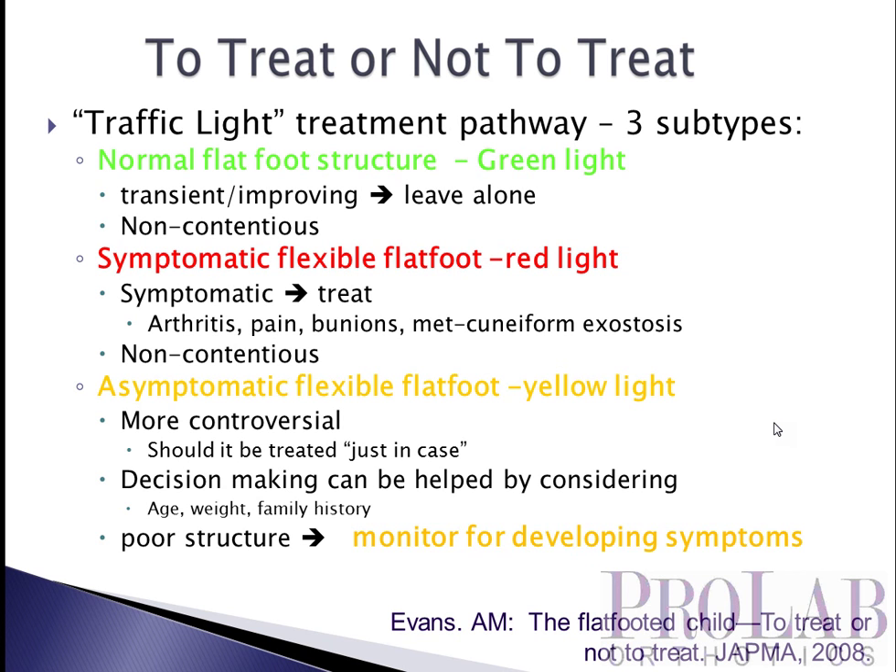Then finally we have the yellow group — kids who do have a pes planus foot greater than average for their age, but they're asymptomatic, and so this becomes more controversial. Do you treat children who have a greater-than-average amount of pes planus but really aren't complaining of any pain? Should it be treated just in case to prevent problems later on? We don't really have evidence one way or another whether prophylactic use of prefabricated or custom orthoses will prevent these problems. Items you can look at when making the decision certainly include age, weight, and family history.